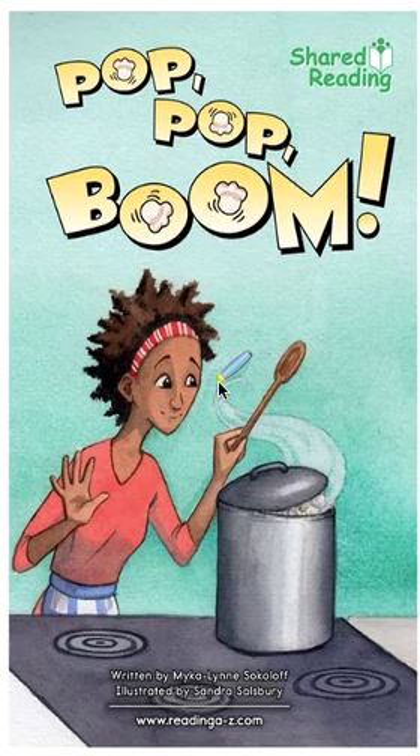Today, we're going to see words that are highlighted. We're going to cross-check those words when I read them. We will ask ourselves: did the word I read look right, sound right, and make sense? Let's really pay close attention to our endings. Here we go. Read along with me.